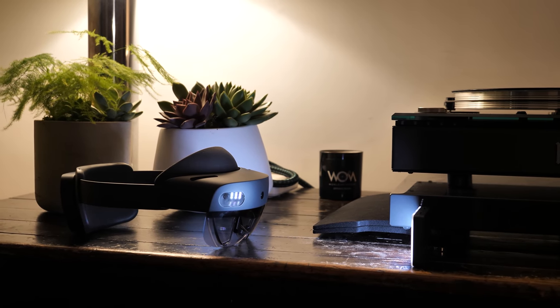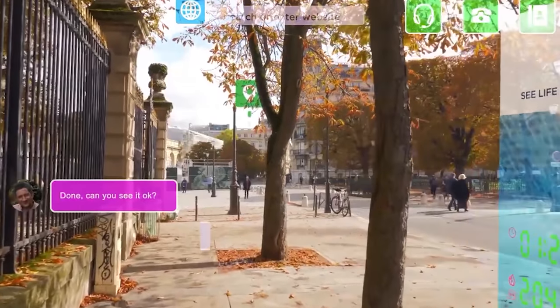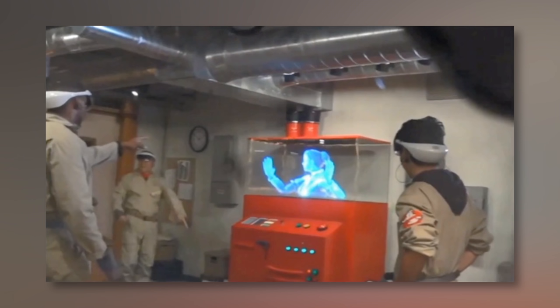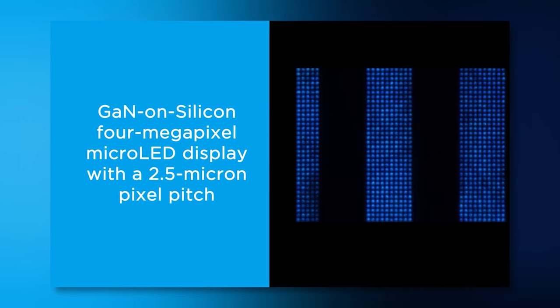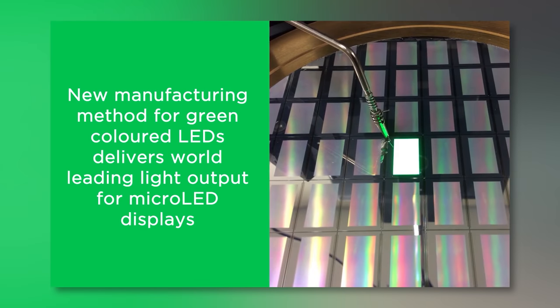This isn't the first time we've talked about microled displays on the channel — we already covered it with the HoloLens 2 review and also regarding the next display for the next-generation Oculus AR product. We don't have any information about the resolution, but in microled displays that's not really that important because the pixels are so close together that the screen door effect is not a big factor. They're also able to bring the perceived brightness up with an obscuring lens in front of the display — that's very interesting tech.